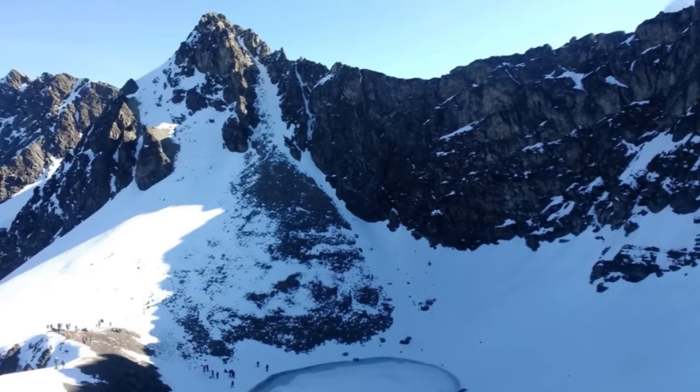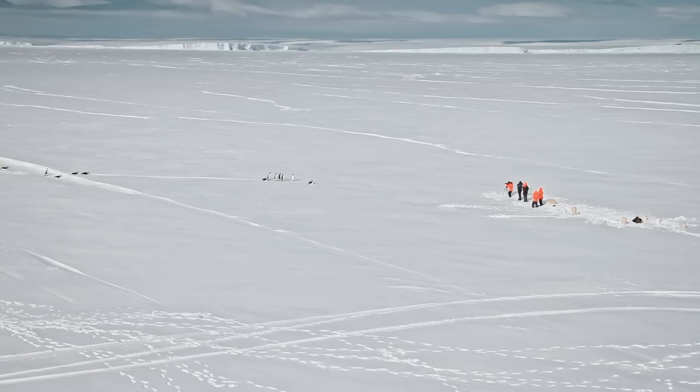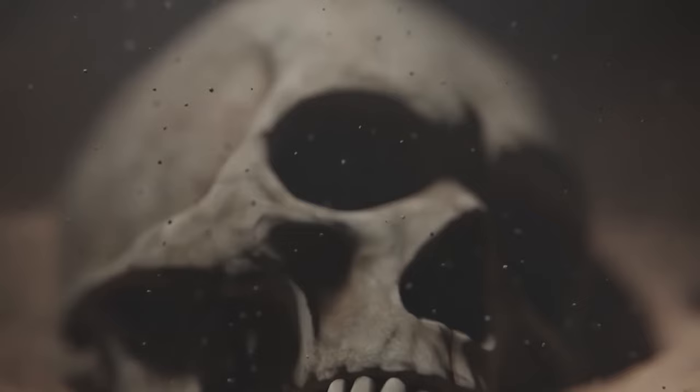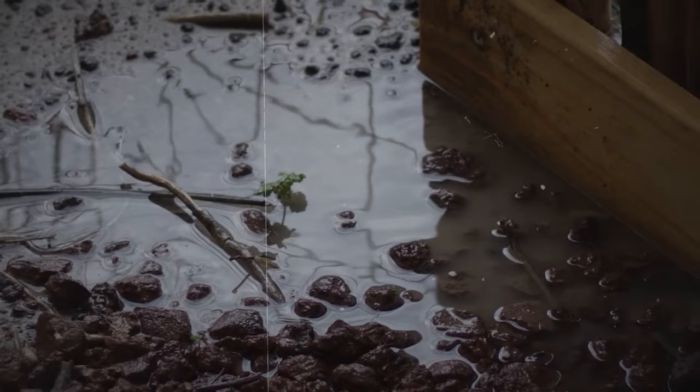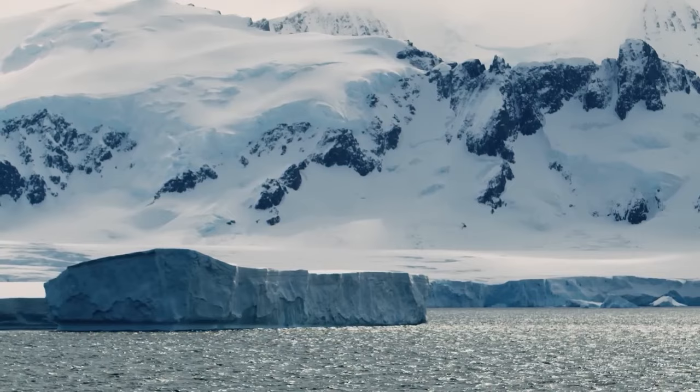It wasn't until a 2004 expedition that answers began to emerge. Turns out the skeletons date back to around 850 AD and belonged to groups of tribes or local guides that helped others pass through the valley. Even stranger was that all of the skeletons had the same head injuries that came from something rounded — it's like cricket ball-sized stones rained down mercilessly during a sudden and severe hailstorm. Trapped in the valley with nowhere to seek shelter, they met their bizarre and tragic fate.